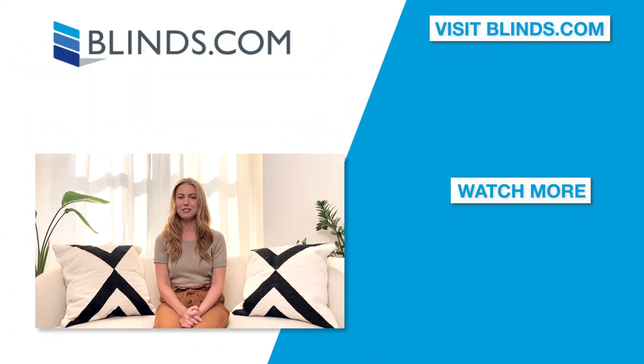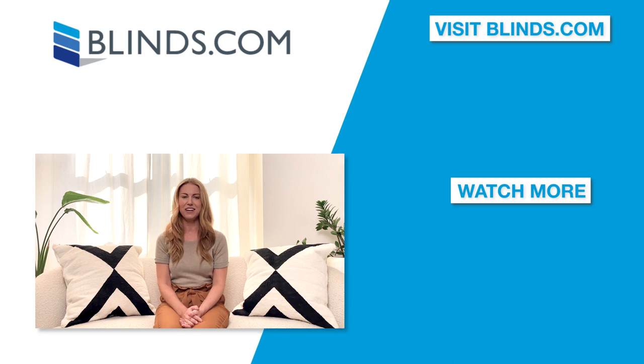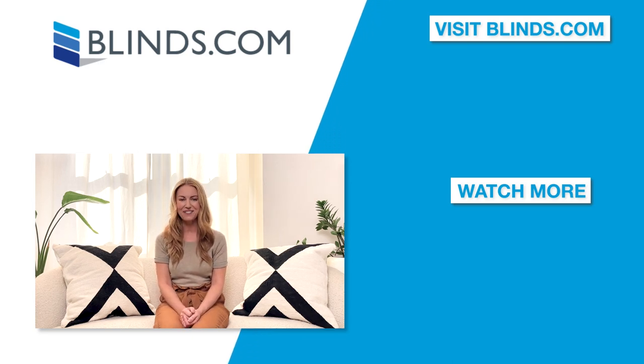With Blinds.com, we make it easy to buy window treatments for your bathroom, with free shipping and a 100% satisfaction guarantee. So you can order from us with complete confidence.